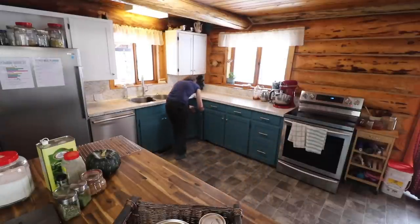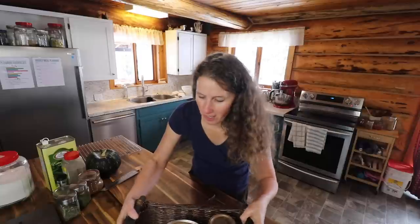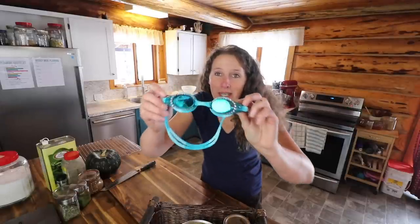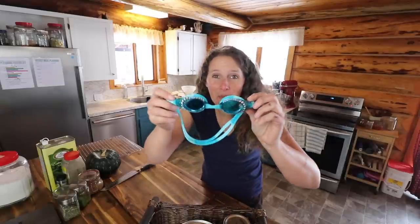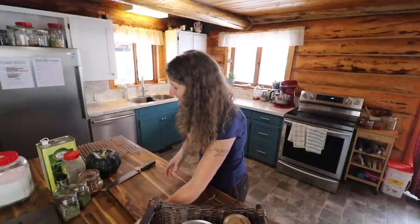Now that we have all our groceries, we can get into putting the recipe together. We're going to need our cutting board and a knife, and we are also going to need goggles since we're chopping onions — this is my preferred method to not have burning eyes. I wanted to show you these absolutely awesome goggles that one of you wonderful humans sent me in the mail. There wasn't a name on it, so I wish I could personally thank you, but thank you so much — these absolutely made my day.